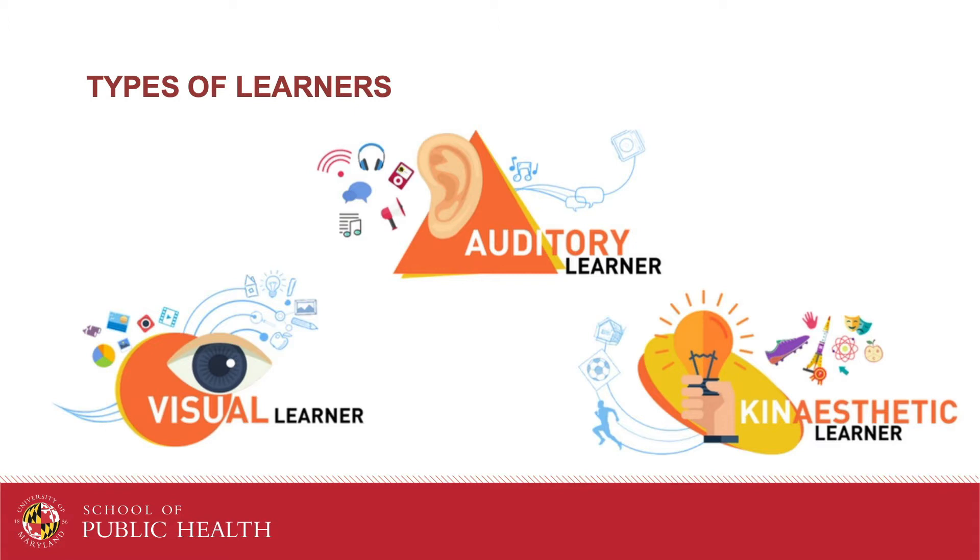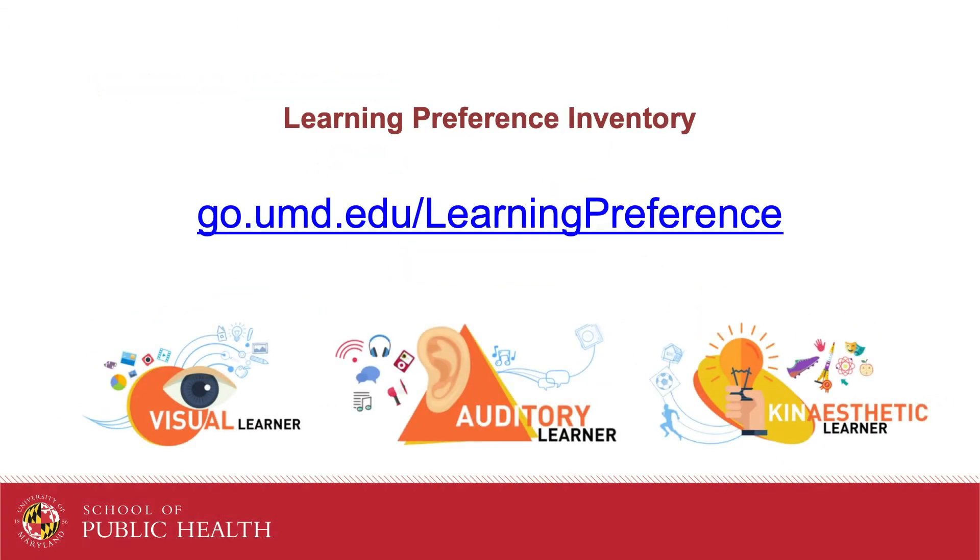Do you know which learning preference you tend towards? Well, let's find out. Use the link on the slide to take your learning preferences inventory assessment. Side note: be on the lookout for go.umd.edu links — these are used by many departments on campus to help you remember the link. Pause the video while you're taking the assessment and resume when you have your results.